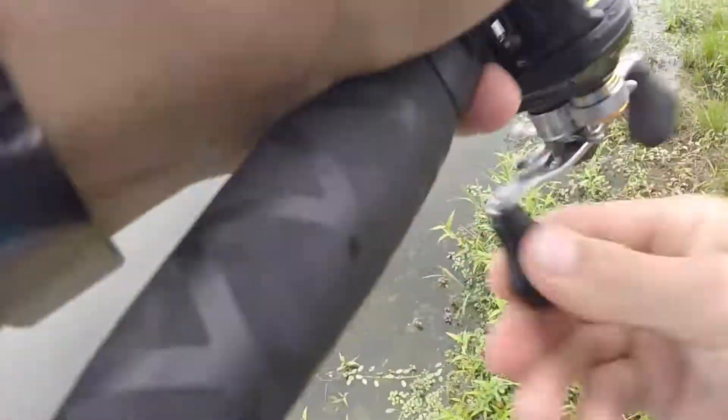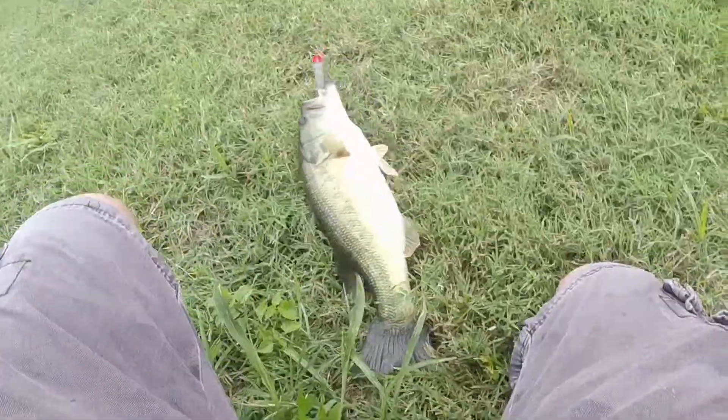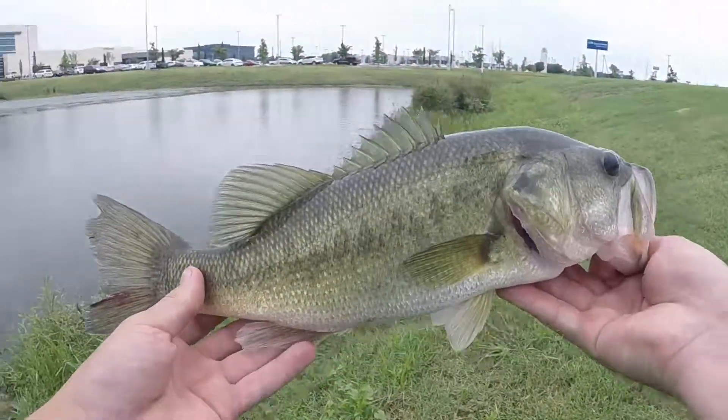There he is. Oh yeah, that's a good one. Not a great one but it's a pretty good one. Came back for it! All the fish in here are so fat. Nice little two pound chunk.